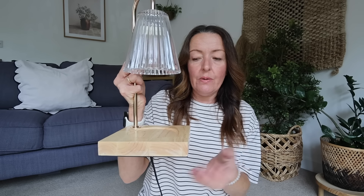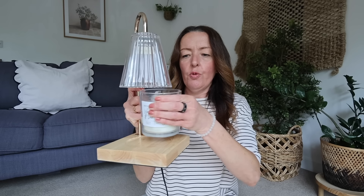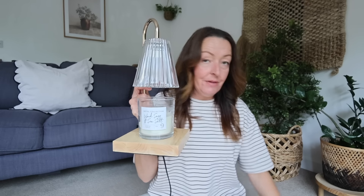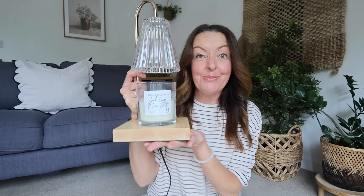I'd seen this first product on a few Instagram pages and thought it was really interesting — perfect for somebody who loves their candles, which I do, and I know a lot of you do too. I thought it was an absolutely brilliant idea and it looks nice. It looks like a lamp — a very pretty lamp. As you can see, it has a space for a candle; it's a candle burner, but not by flame — by the heat of the lamp.